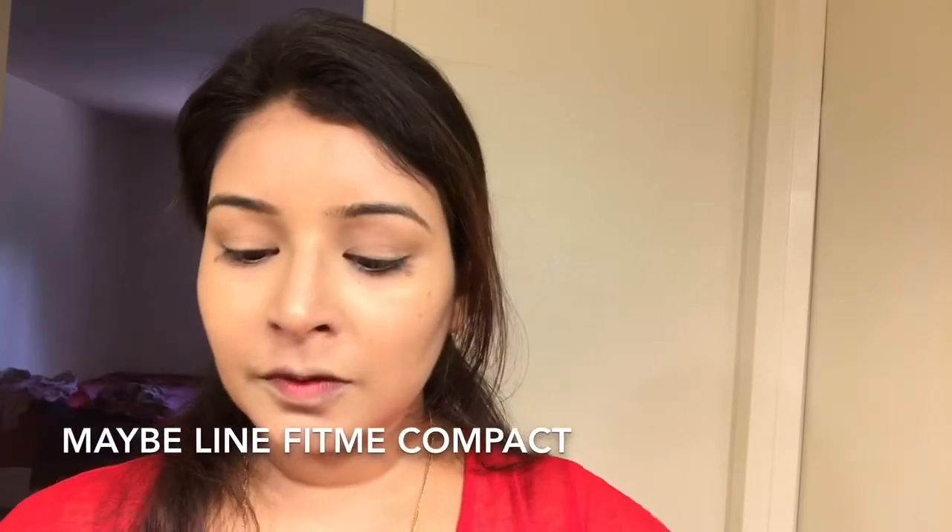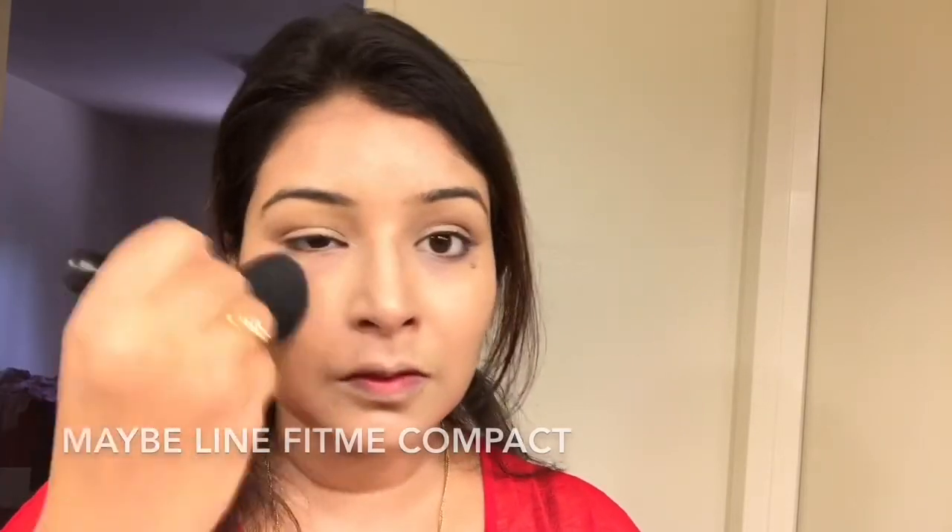Here I am using the Maybelline Fit Me Compact in the shade 222 Natural Beige, just fluffing it out to get an even tone all over my face.